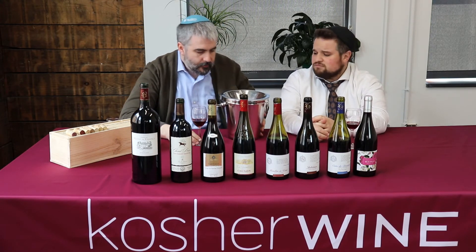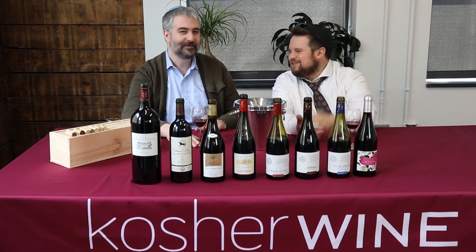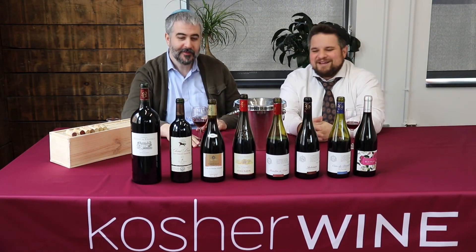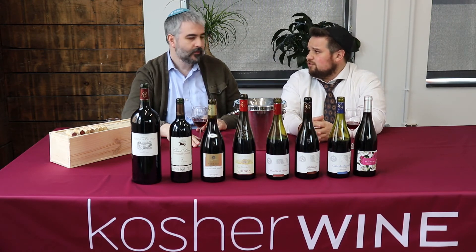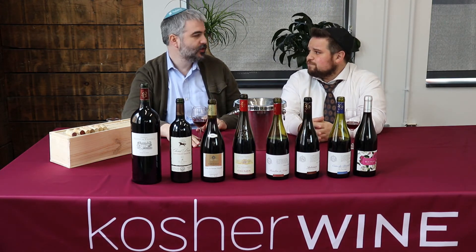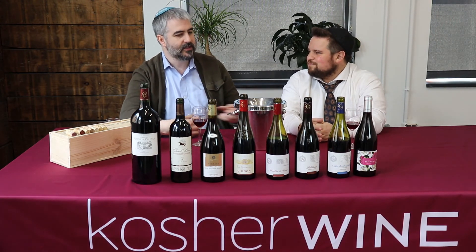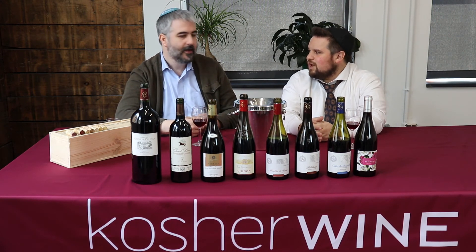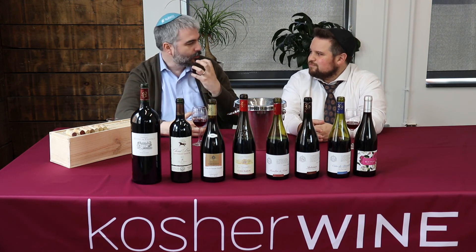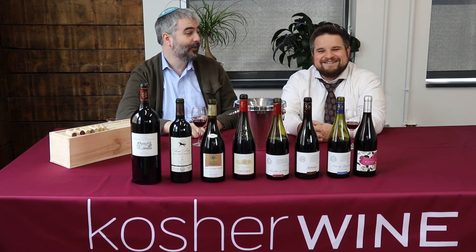Nice acid, nice wine. For food pairing — beyond your salad — you could go with meat: a hamburger or a hot dog. It would be really good with a juicy burger. There's a certain dryness, almost a chalkiness, like a minerality, and that would pair beautifully with something juicy like a nice burger. Great wine.